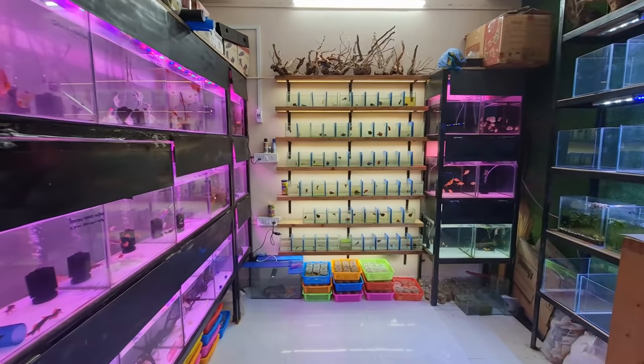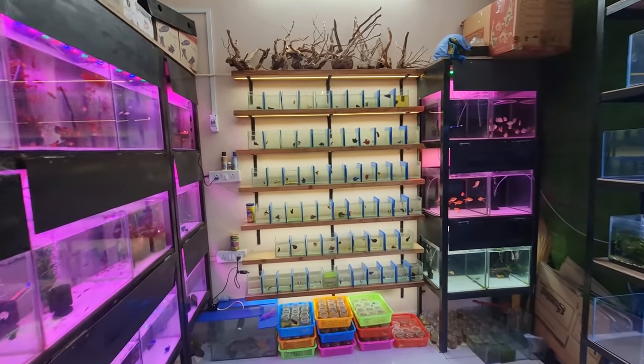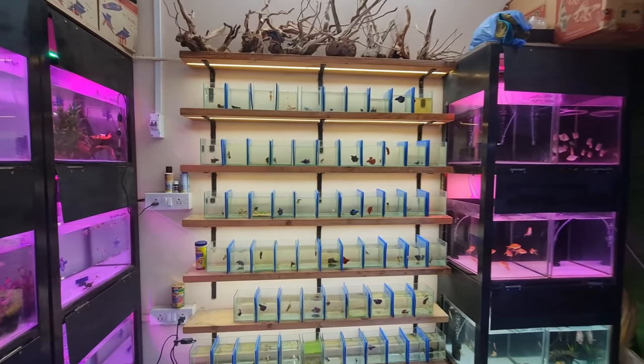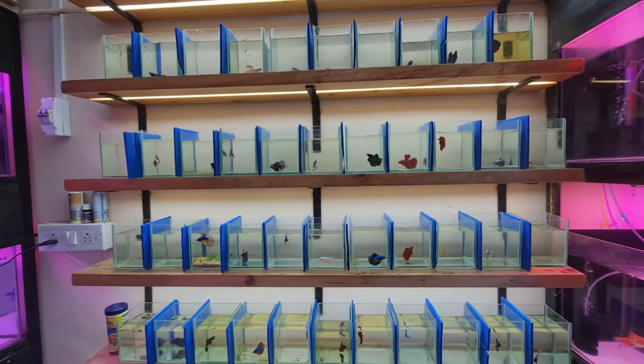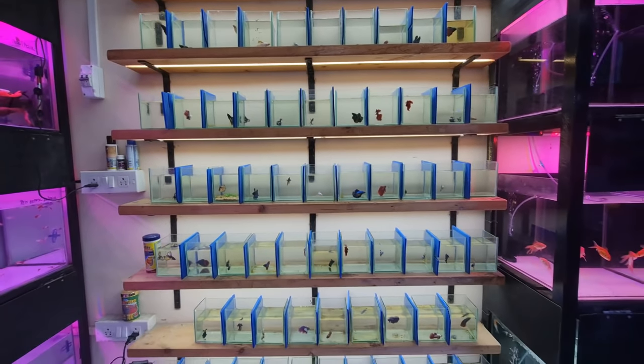For betta fish fans and lovers like me, this place is a haven. You can see so many beautiful varieties of betta fish here with different patterns and colors.